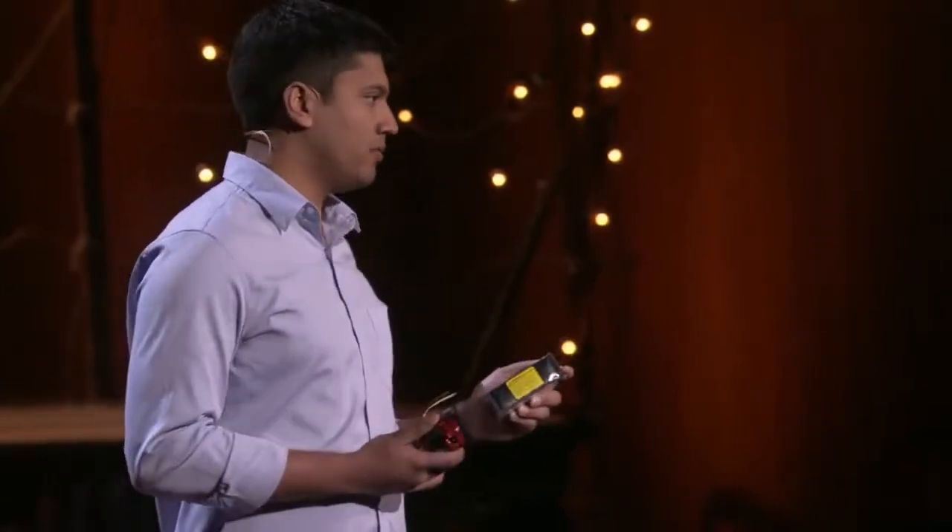And this battery right here has about six miles of range, or 10 kilometers, which is enough to cover about half of the car trips in the US alone. But the best part about these components is that we bought them at a toy store — these are from remote control airplanes.